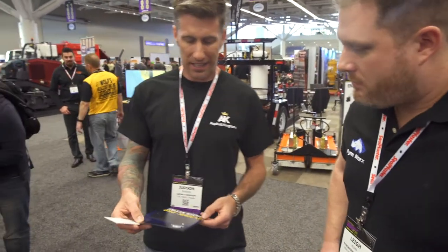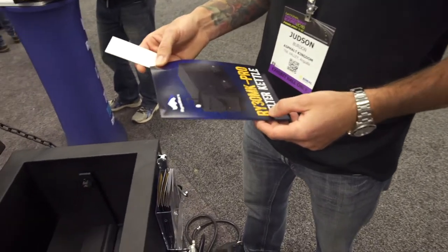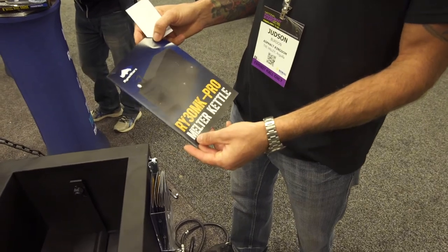That's fantastic. To wrap up on the RY30MK Pro melter kettle, you can go to www.asphaltkingdom.com.